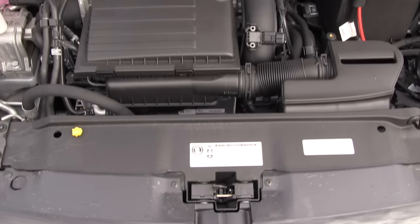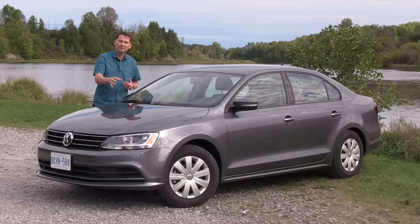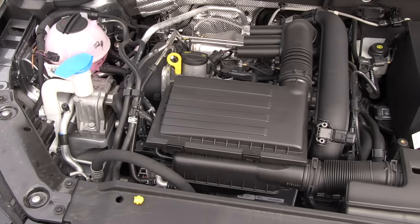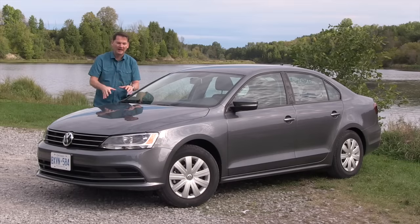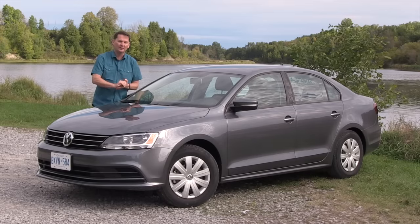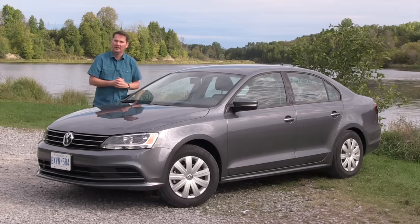Under the hood is a brand-new engine. Gone is the old 2-liter engine that's literally decades old, replaced by a modern 1.4-liter turbocharged direct-injection engine. Volkswagen is giving us the car that Canadians really buy. This is the Trendline Plus, one up from the base model, and about 50% of all Jettas sold are this particular car, so we're here just outside of Ottawa to give it a try.